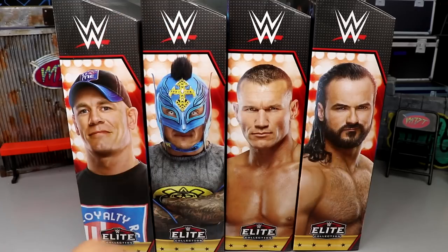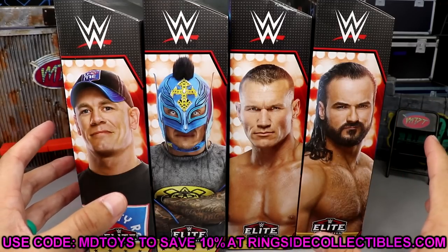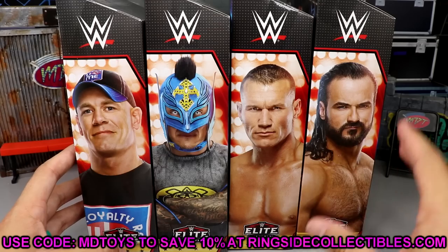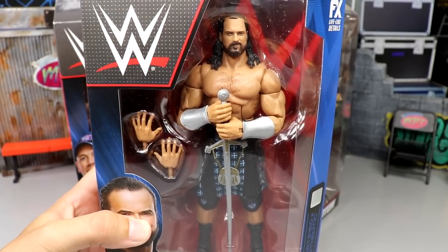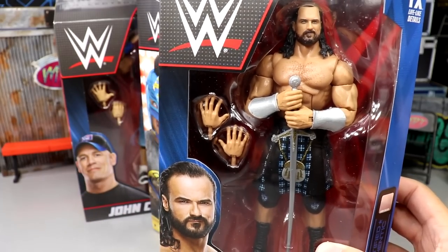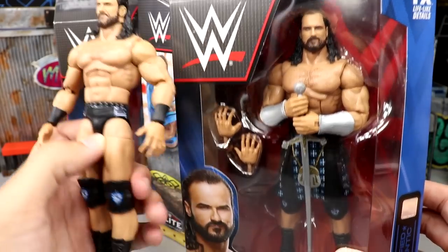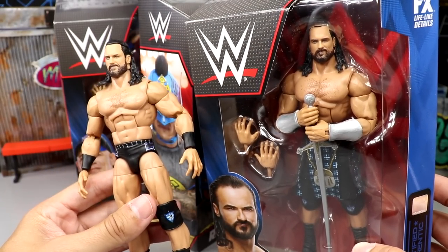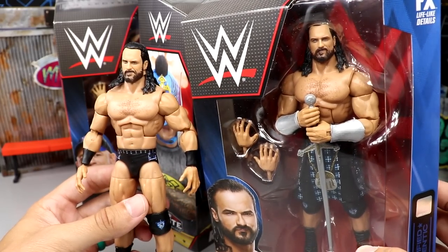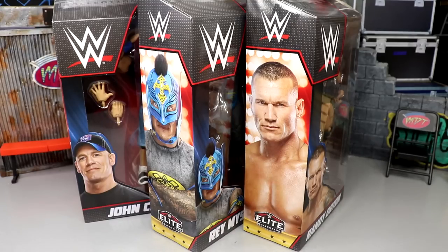We're going to dive into all the details. We have John Cena, Rey Mysterio, Randy Orton, and Drew McIntyre. If you're able to grab this set, it's available at Ringside Collectibles - use promo code MD Toys to save 10%. It's shipping right now. But this Drew McIntyre right here is the exact same as his last Elite. I honestly don't even feel like getting into it - it's the exact same. Elite 89 Drew. Double jointed arms, same head sculpt, same accessory, same attire. It's the same, so I'm going to send him off to the side.